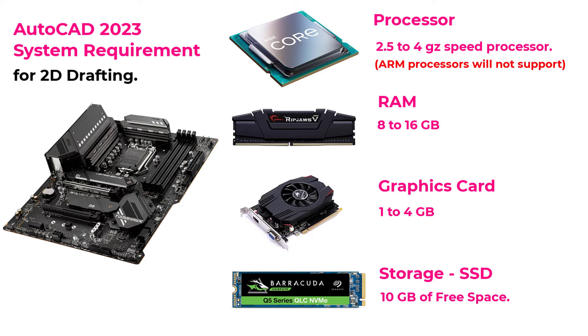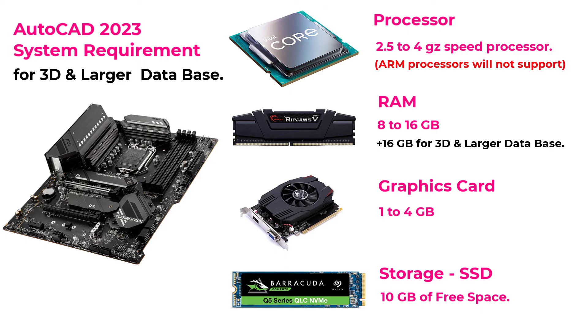These specs are very much sufficient for 2D drafting. But if you want to work in 3D or with larger database files, these specs are not sufficient — you should go for more than 16 GB of RAM and an 8 GB graphics card.